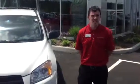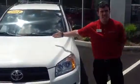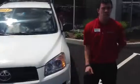Good afternoon, Rick. My name is Alex. I'm one of the internet salespeople here at 802 Toyota Scion. This is the 2011 Toyota RAV4 you requested some information on. I want to go over a few of the basics with you.